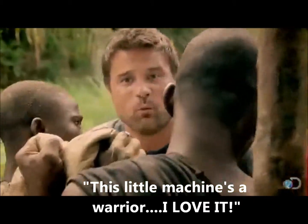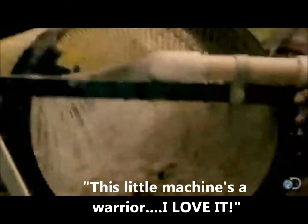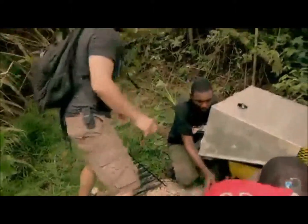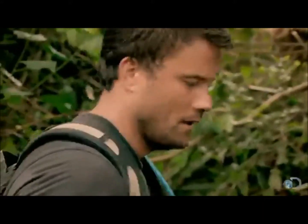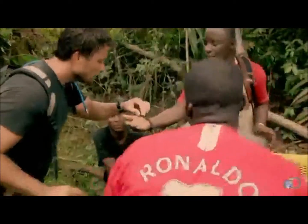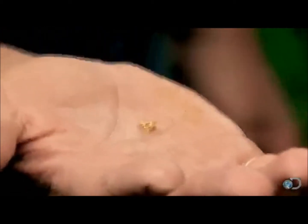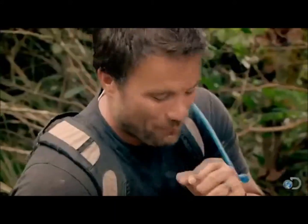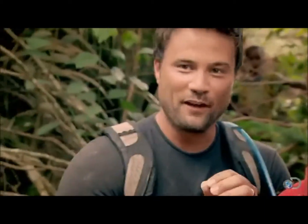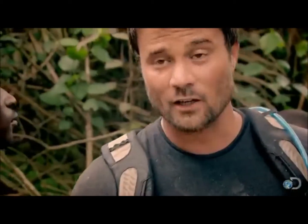It's looking good, this little machine's a warrior, I love it. These two little pieces of carpet are going to tell a very, very — look at this! Wow. Oh my gosh. Oh good. That's the biggest nugget I have ever seen. Wow, I'm not going to call it the mother lode, but we're in the gold, baby!